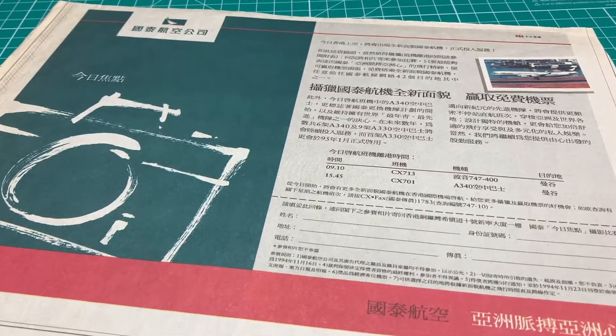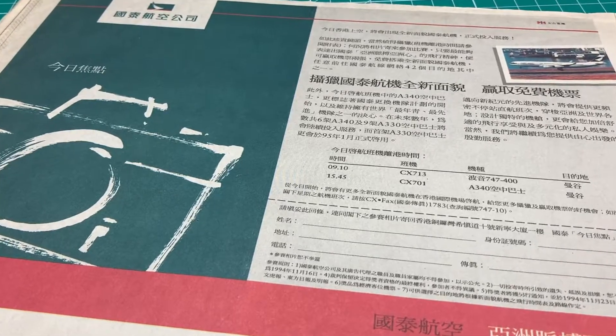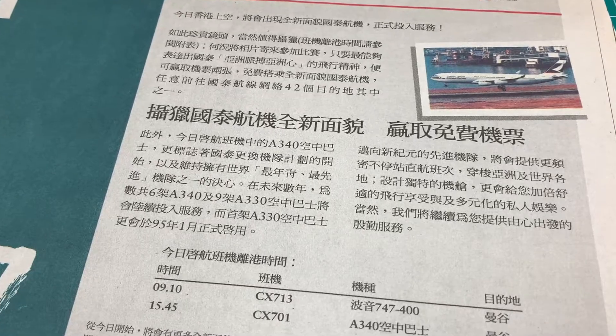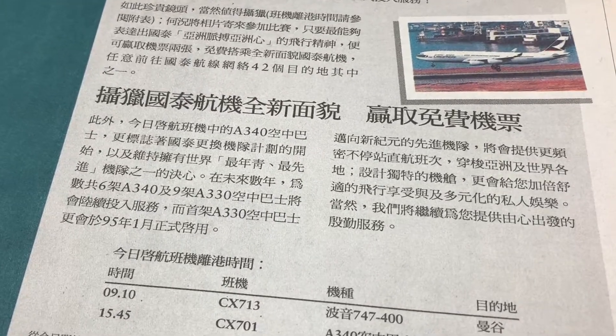CX put full-page ads on all major newspapers every day to announce the schedule of these two planes. They also set up a special CX fax hotline for people to ask for the latest schedules.